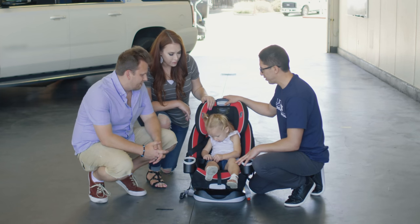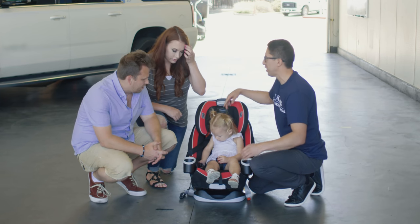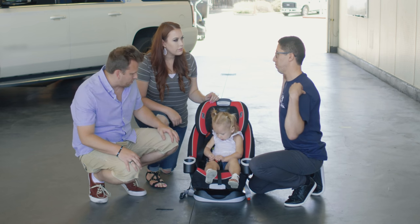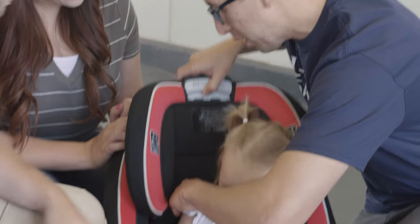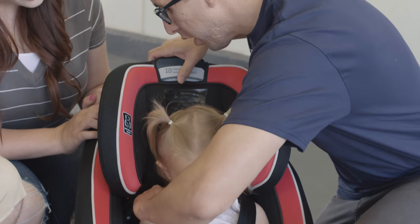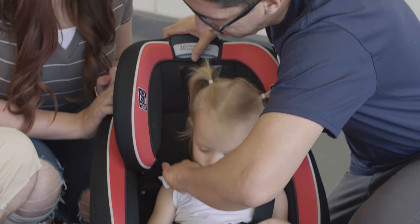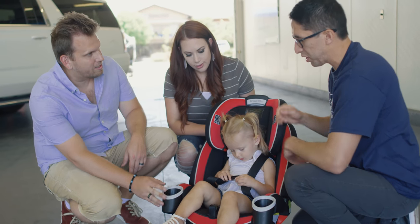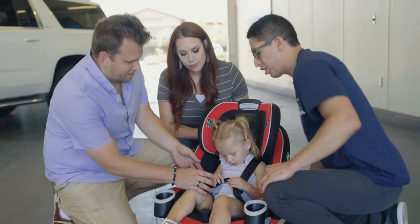We want to make sure that these shoulder straps are at or just below her shoulder level. So what I'm going to do is just measure her — and as you can see, that's at or just below — so I'm going to keep it in that position. And what we're going to do is practice adjusting Gemma here.